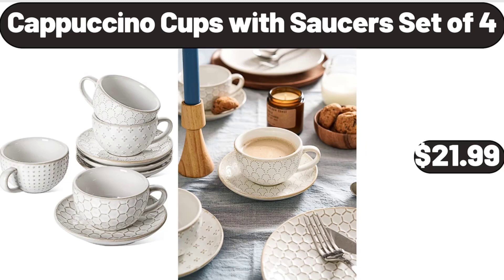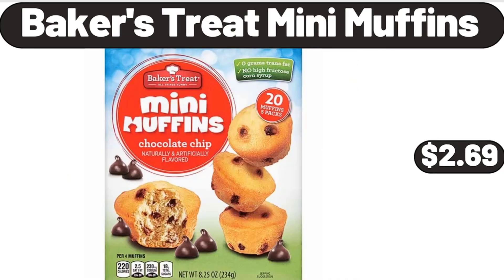Cappuccino Cups with Saucers Set of 4, $21.99. Bakers Treat Mini Muffins, $2.69.